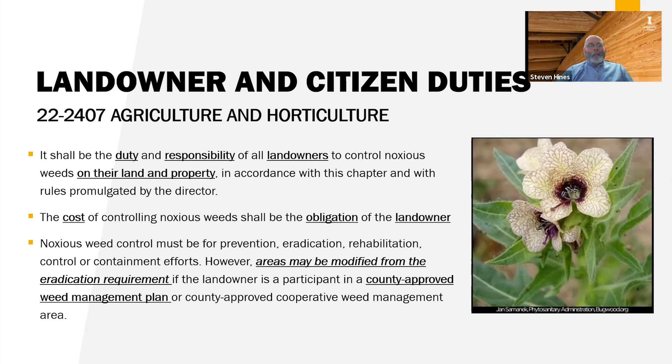All the county weed superintendents I've dealt with would much rather work with you in an educational situation rather than an enforcement situation. They are more than willing to come and help control noxious weeds, and for their benefit too, because they'd rather get weeds under control in small patches when they can, rather than when they get to be county-wide and chances for eradication have pretty much gone out the window. If you have a weed you don't know, bring it into your local extension office or contact your county weed superintendent.